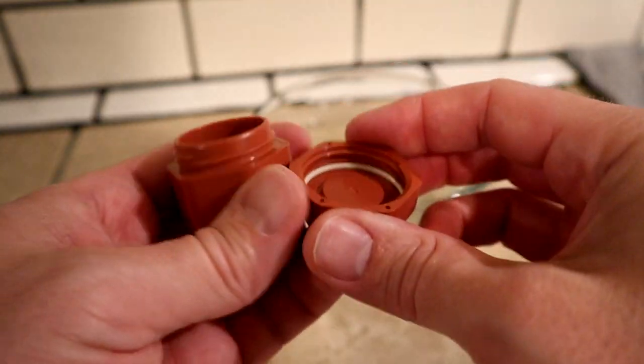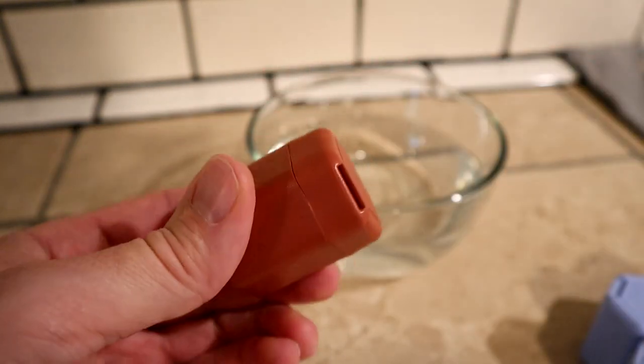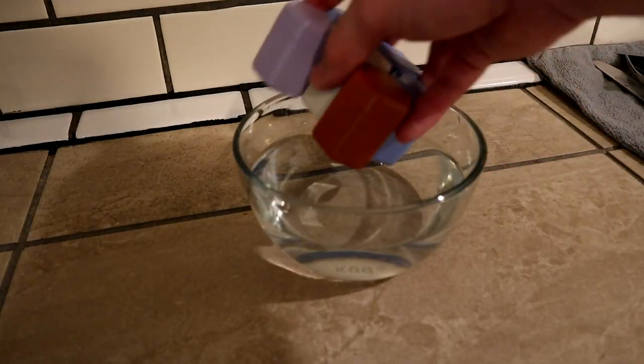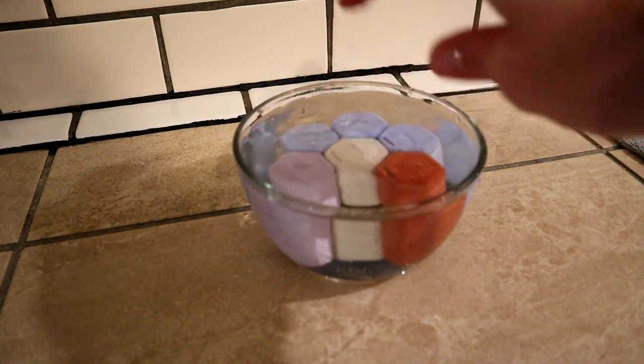The waterproofing on these is fantastic. There's a little rubber ring that runs around the lid that seals perfectly with the main container. You don't need to worry about your liquids leaking out — I have laundry soap in there right now — and you also don't need to worry about your dry items getting wet. You can dunk these things in water all day long and they're not going to leak.